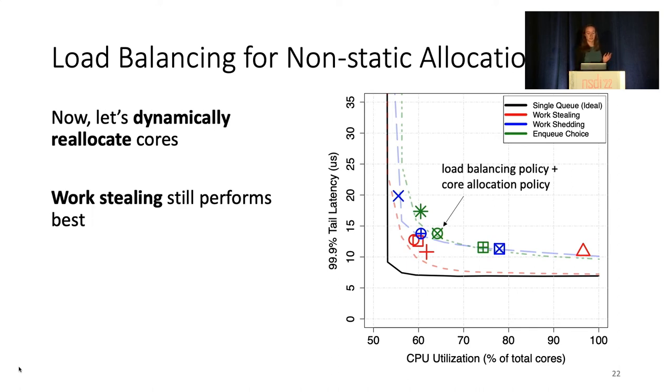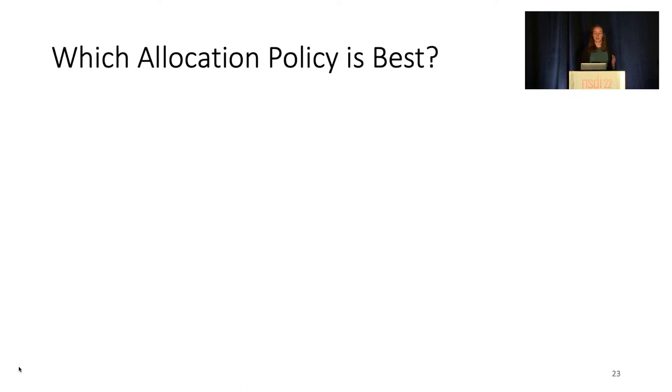Ignoring the specifics of the pairs, we can see that the red work-stealing points are consistently closer to the Pareto frontier than the other approaches. We don't have enough time to get into the full complexity of comparing different core allocation policies in this talk, so we'll just jump right to the catch. Overall, we found that the core allocation policy space is less clear and cannot be easily decoupled from the accompanying load balancing policies.